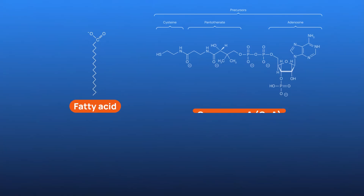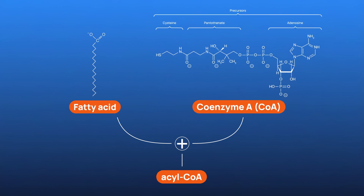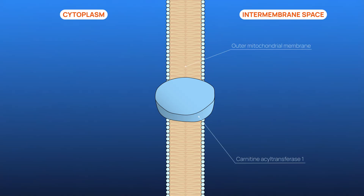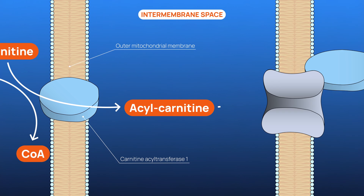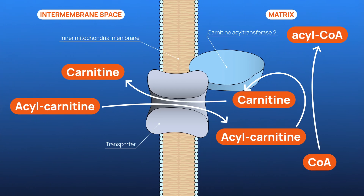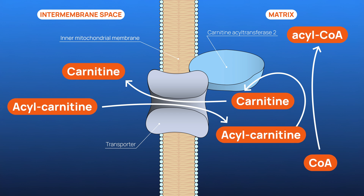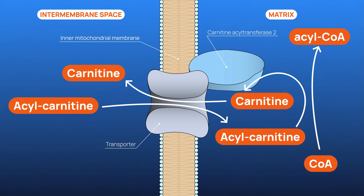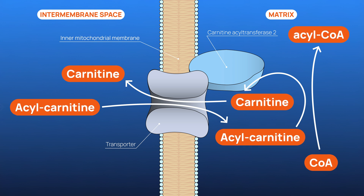Here's how it works. Fatty acids are first activated in the cytoplasm by being attached to coenzyme A, forming acyl-CoA. This acyl-CoA cannot cross the mitochondrial membrane on its own, so acyl is transferred to L-carnitine, forming acyl-carnitine. This molecule is transported through the outer mitochondrial membrane and subsequently shuttled across the inner mitochondrial membrane by a specific transporter protein.